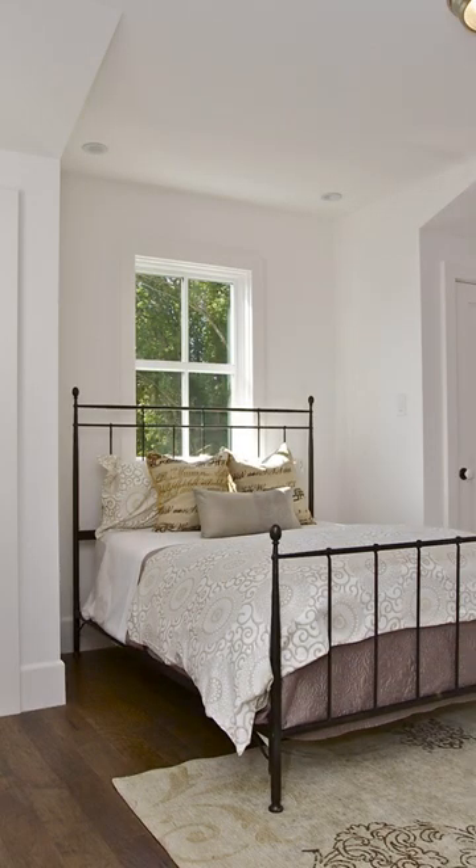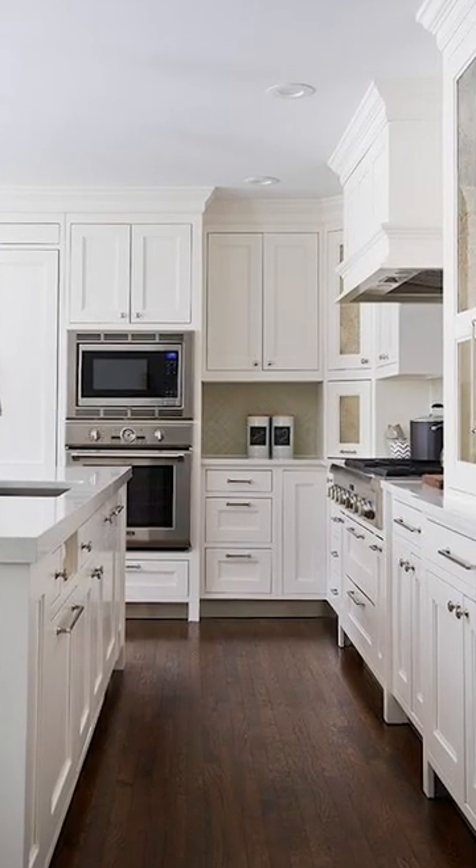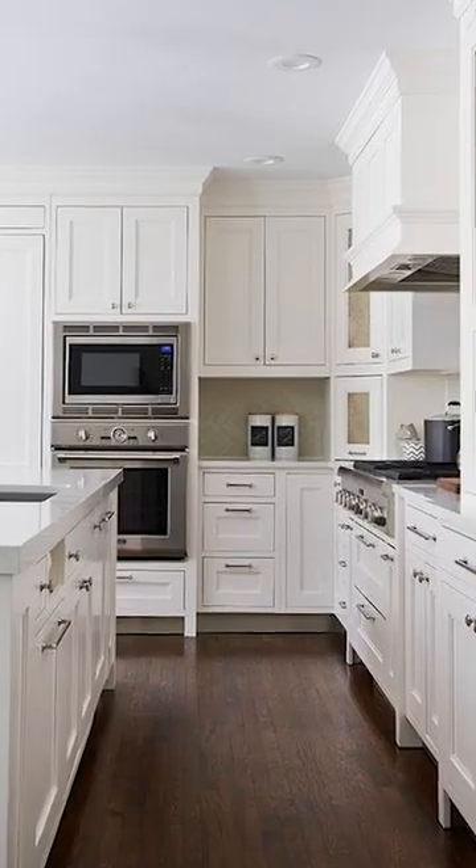Benjamin Moore's Atrium White is another really great creamy white undertone if you don't want something that's too intense. What I like most about it is that it is warmed with a peach undertone, so it doesn't come off yellow compared to the others.